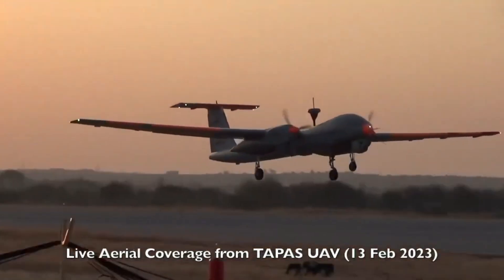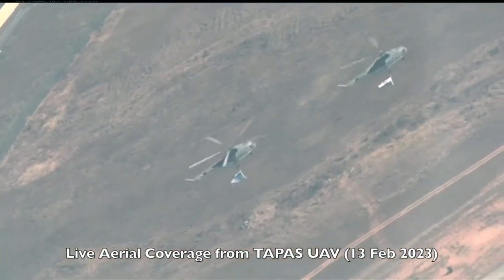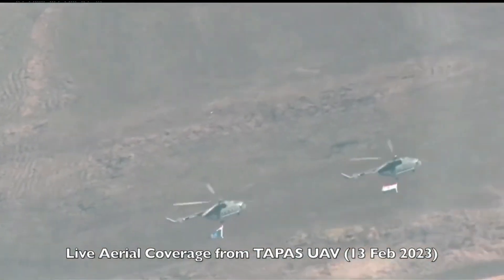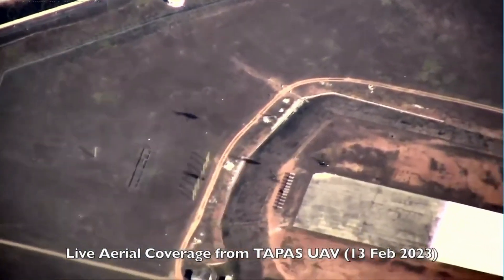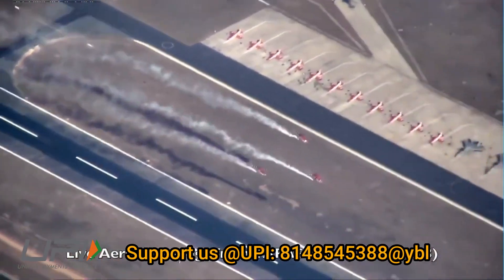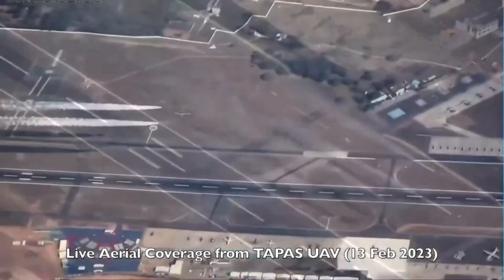During Aero India 2023, the entire air coverage was provided by TAPAS, and the video for the same can be seen on screen. The RPA took off from Chitradurga, which is approximately 180 kilometers away from Bengaluru, and was streaming live video feed of the Aero India show from an altitude of nearly 15,000 feet.